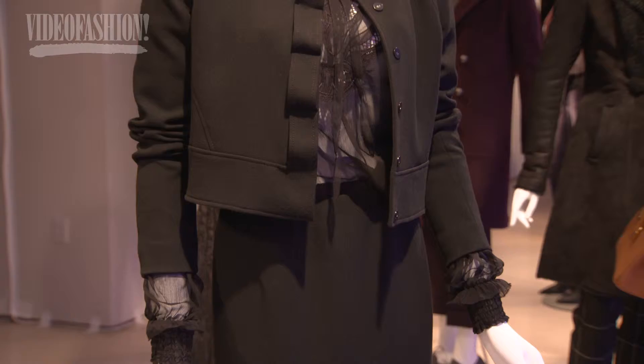Layering clothes, fur, lace, Victorian detail — that's what inspired us.